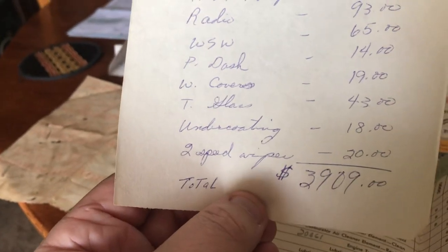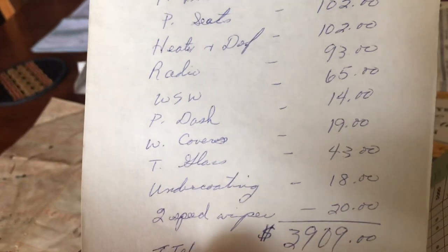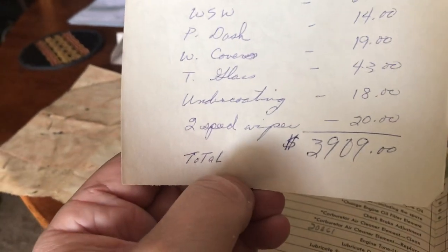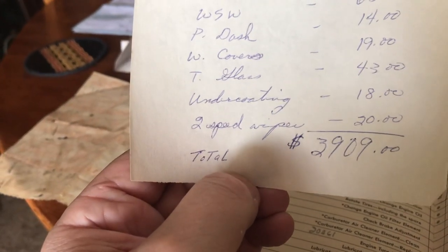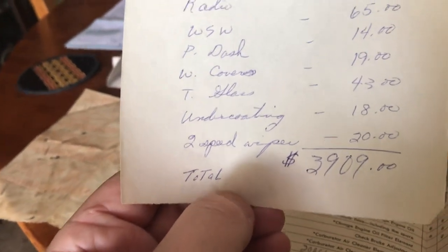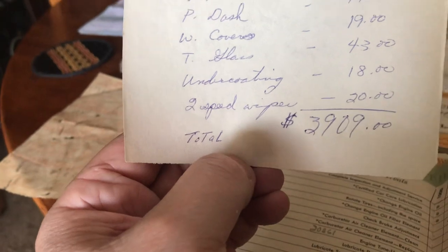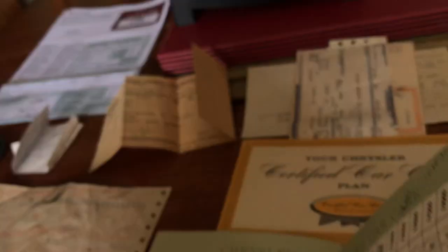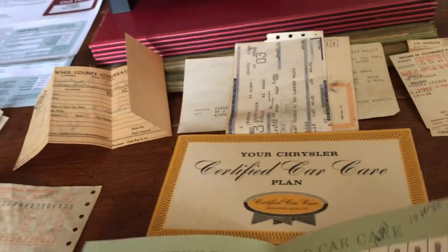Wheel covers — which are in the trunk, just washed up — $19, tinted glass, still the beautiful green glass that American cars have, $43, undercoating — interesting, maybe that's helped protect the car — $18, two-speed wipers $20. The total came to $3,909. How cool is it to find that still in the original book!